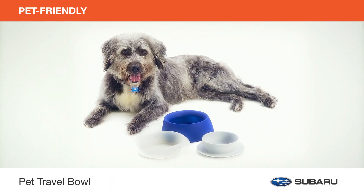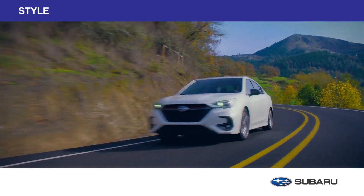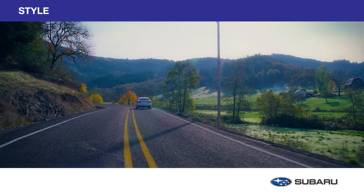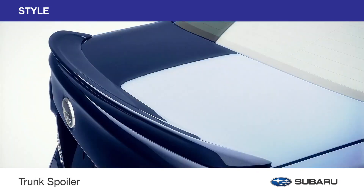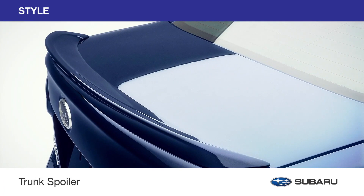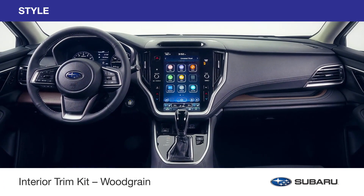Outfit your vehicle with genuine Subaru style accessories and add a personal touch to your Subaru Legacy. Add a little attitude to the exterior with the trunk spoiler, or upgrade the interior with a wood grain trim accent.